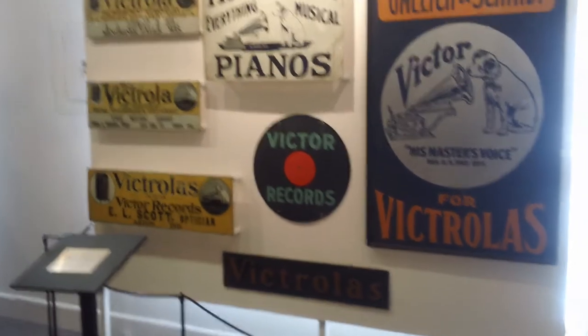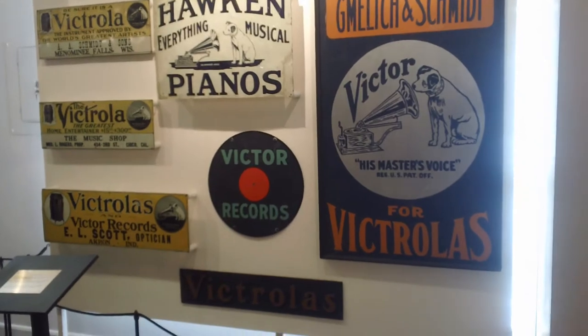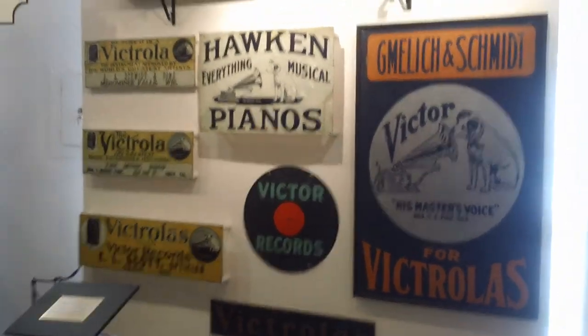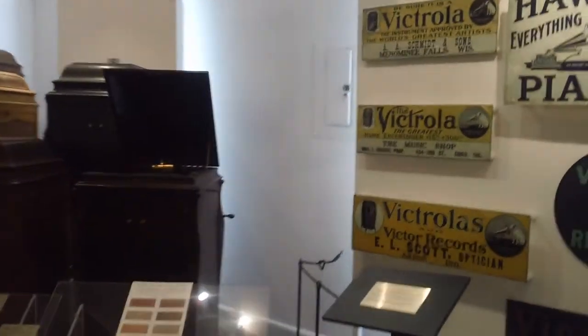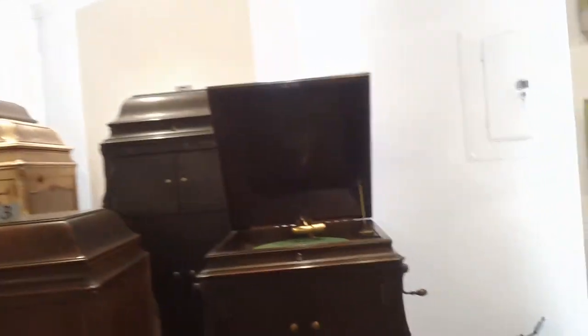Cabinet makers even today don't do a lot of carving — it's mostly moldings and CNC machines. Everything's done by the computer. All the old-fashioned skills are gone.